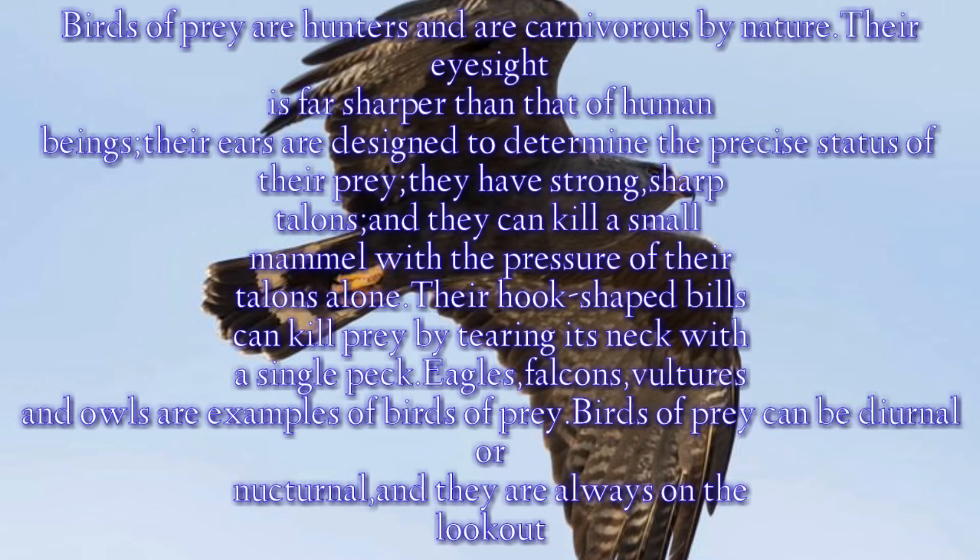Birds of prey are hunters and are carnivorous by nature. Their eyesight is far sharper than that of human beings. Their ears are designed to determine the precise location of their prey. They have strong, sharp talons, and they can kill a small mammal with the pressure of their talons alone. Their hook-shaped bills can kill prey by tearing its neck with a single peck.